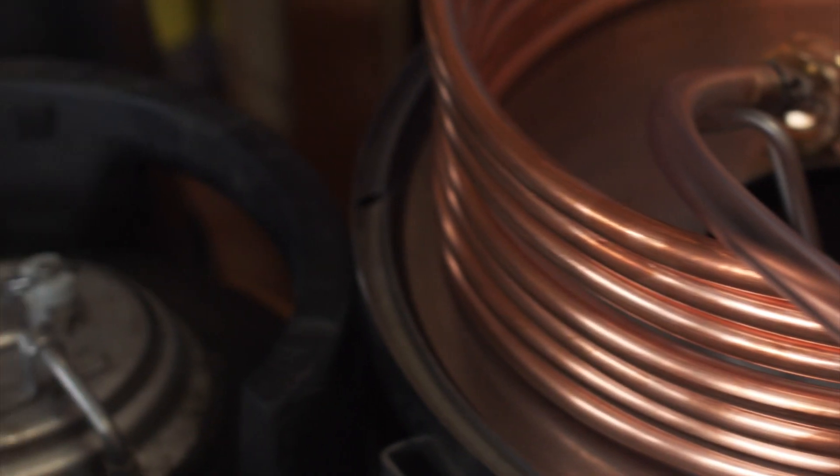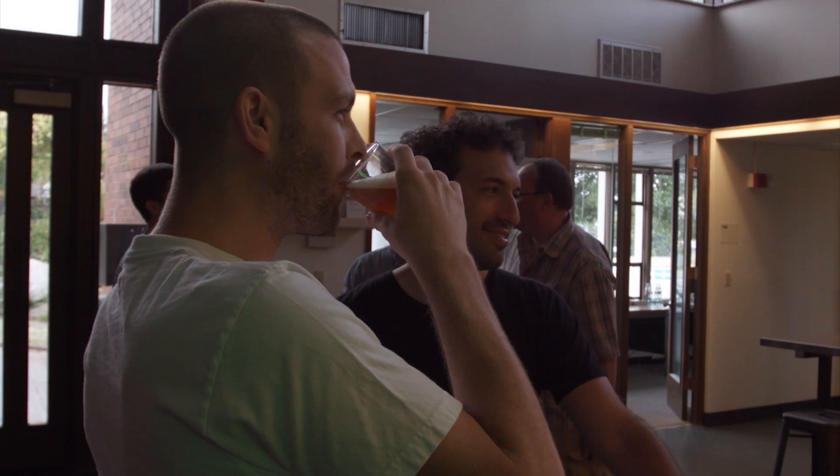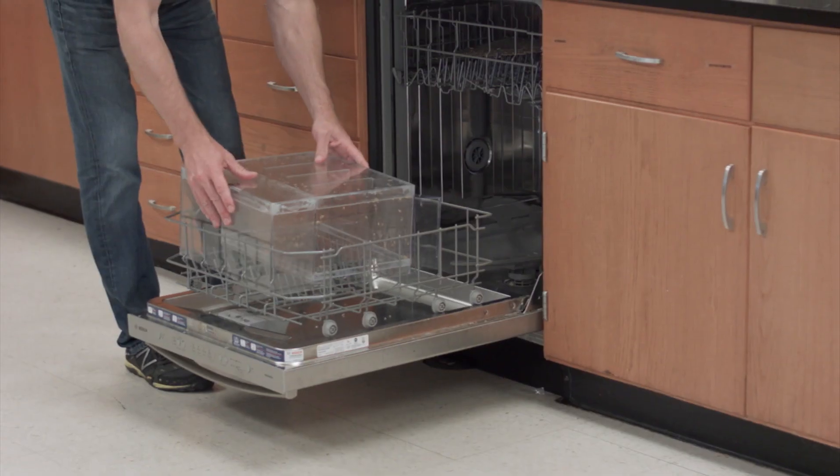The process was great. You set it and forget it, rather than have to stand outside for four or five hours making beer. The average home brewer — the most time you spend on anything is cleaning and prep time. The cleaning is super simple. You pull out the drawer and you slap it in the dishwasher.